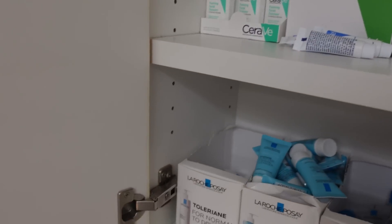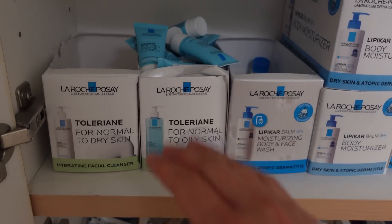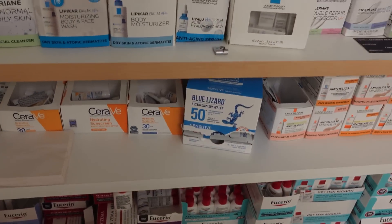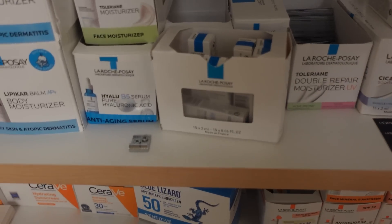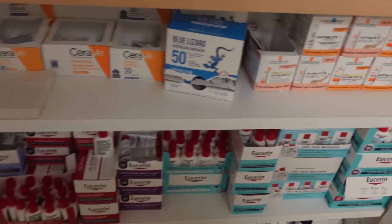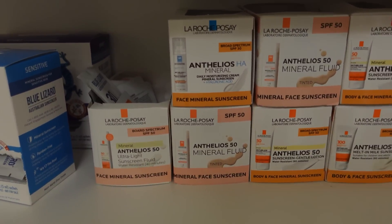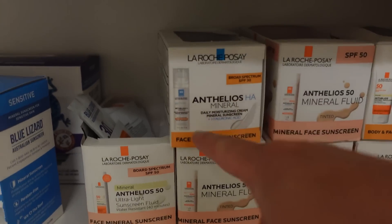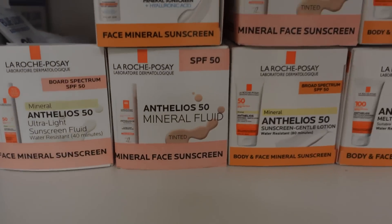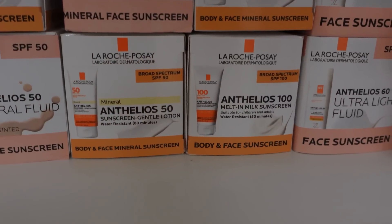In the morning, if you're feeling really grimy and oily, you can wake up and do a foaming cleanser. Then go ahead and use a vitamin C serum. After that, use a lightweight moisturizer — I'll talk about some good lightweight moisturizers by La Roche-Posay. Then after the moisturizer, use a sunscreen. Here I have my lineup of La Roche-Posay sunscreens, which I like quite a bit. This is all mineral — it does have a little bit of a white cast, but I don't mind it. It has hyaluronic acid and it's great as an everyday sunscreen.